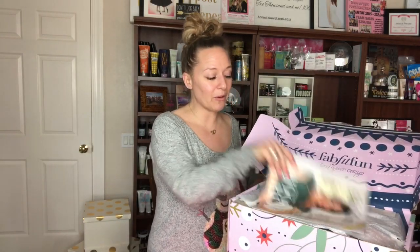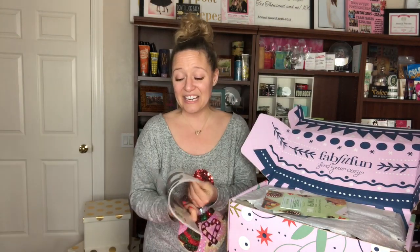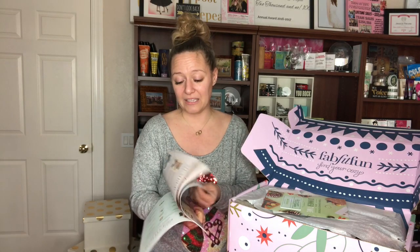First and foremost, always on the top you're going to have your little FabFitFun magazine, and in here it's going to tell you all about the things that you just received in your box.